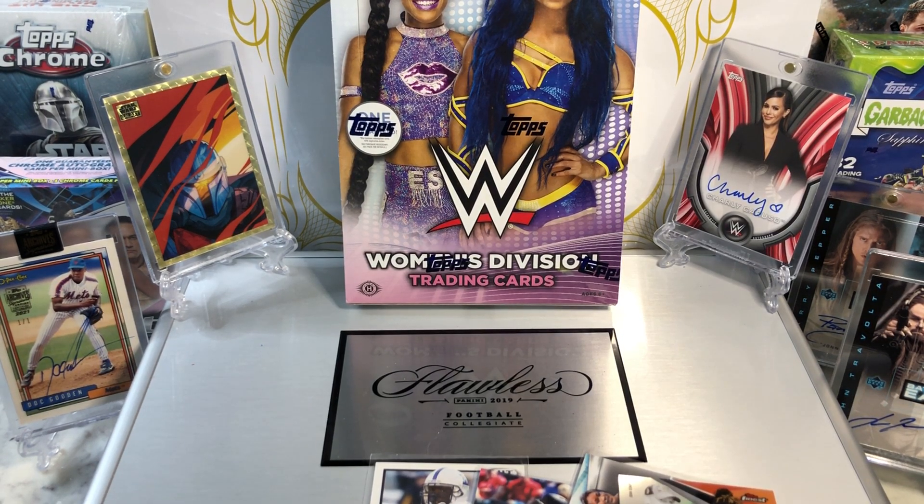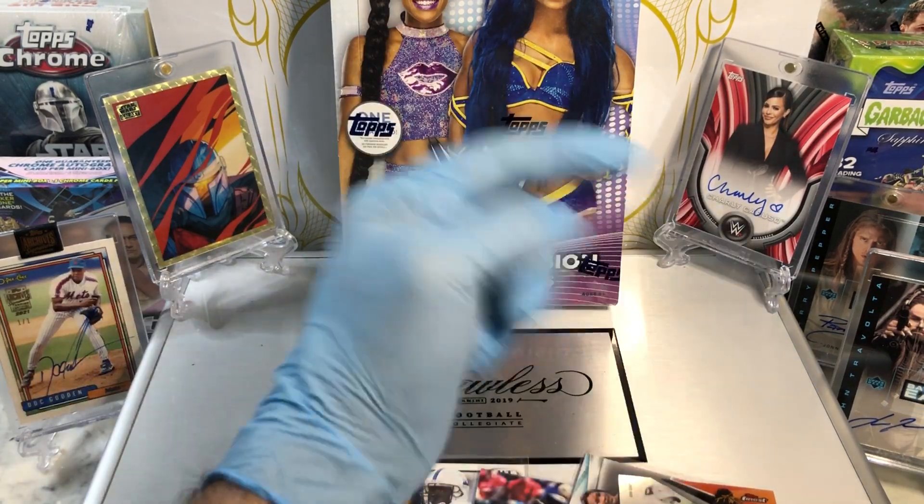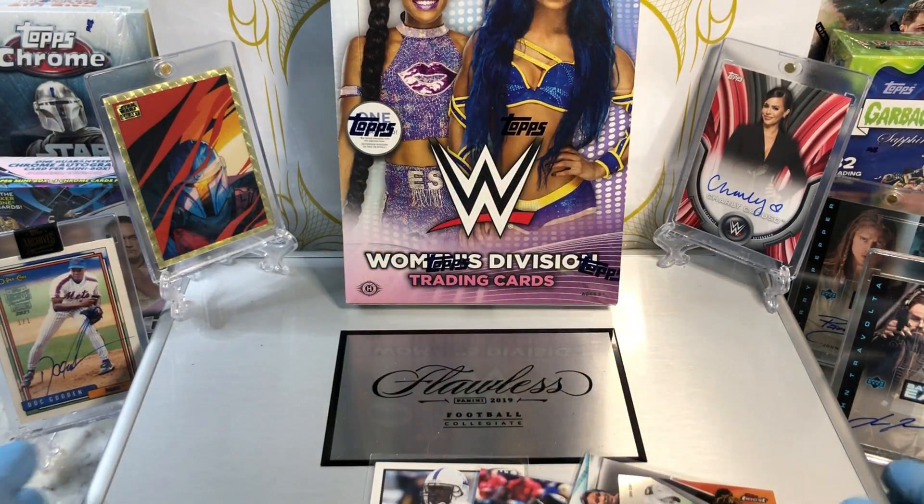Hey everyone, Hobby Box Break here. Do me a favor, hit that like and share button and leave us a tweet at Hobby Breaks. We're on Twitter, so hit us up at Hobby Breaks. If you haven't done so already, hit that bell in the bottom right-hand corner. When you do, I'll get you subscribed to our channel so you can watch every time we do a cool Hobby Box, Pack 10 blast with digital wax break or just an Oddball Wednesday.